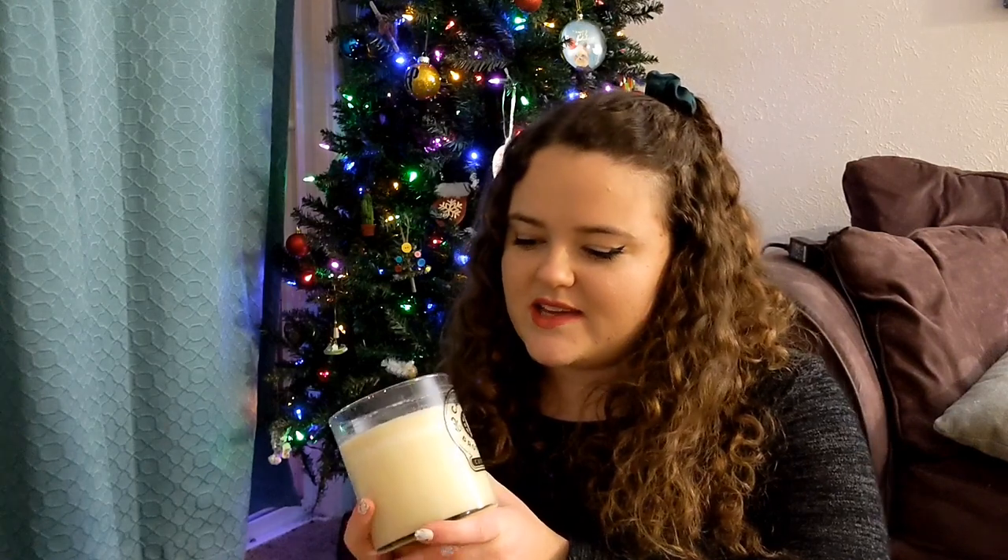Lastly we're into our miscellaneous category — other wintry scents that don't quite fit into their own category. First we have the Carlin Brothers candles. These are actually YouTubers I watch — they're brothers. First they came out with a coffee line and I was like, sorry, cannot be me, I do not like coffee. But then they came out with a line of candles and I was like, you got me, I have to buy it now.